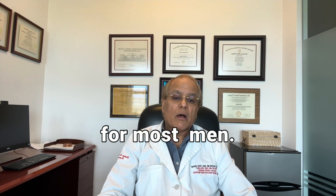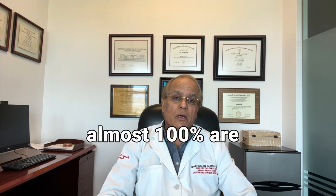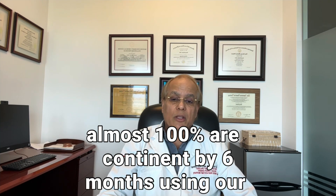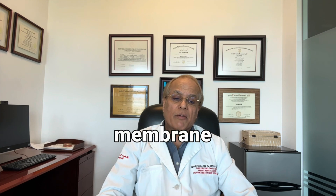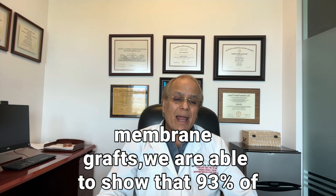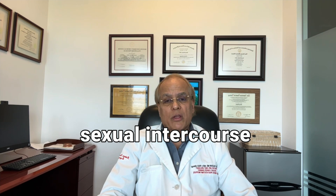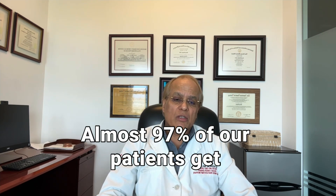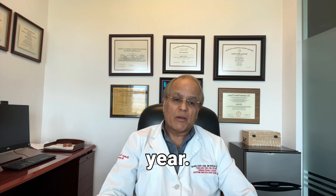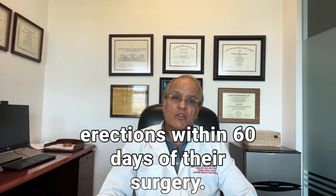90% of our patients are perfectly continent at one month, and 97% at three months — almost 100% are continent by six months. Using our technique of clipless nerve preservation and the use of dehydrated human amniotic membrane grafts, we are able to show that 93% of men are able to have erections sufficient for sexual intercourse within three to six months. Almost 97% of our patients achieve erections by one year, and the majority get erections within 60 days of their surgery.